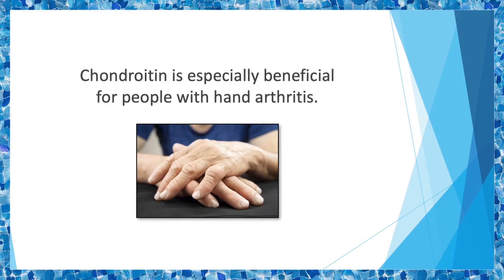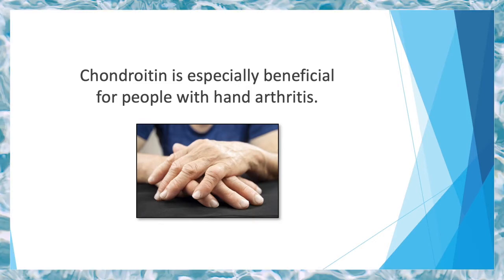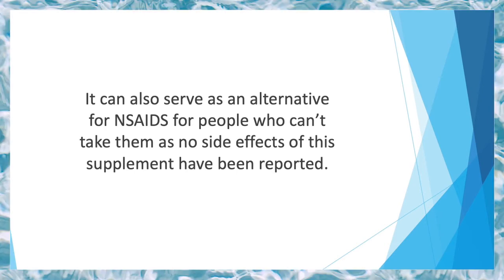Chondroitin sulfate also signals the immune system to prevent cartilage breakdown by increasing collagen synthesis. It is especially beneficial for people with hand arthritis. Although it doesn't enhance grip strength or reduce the need for pain medication, it still reduces morning stiffness. It can also serve as an alternative to NSAIDs for people who can't take them, as no side effects of this supplement have been reported.